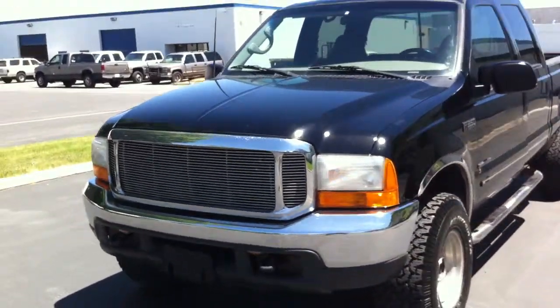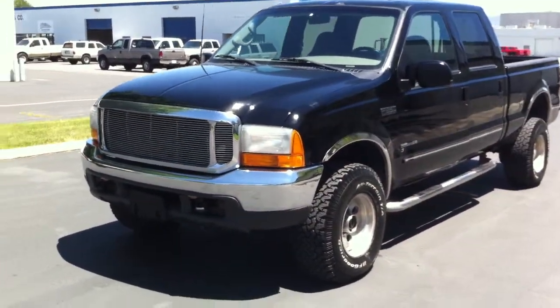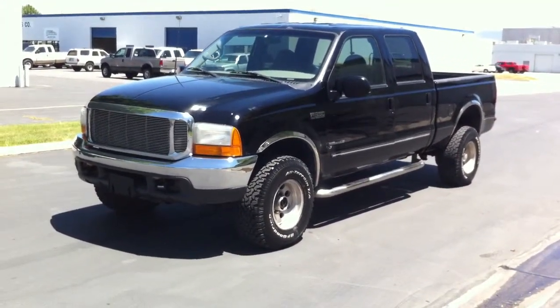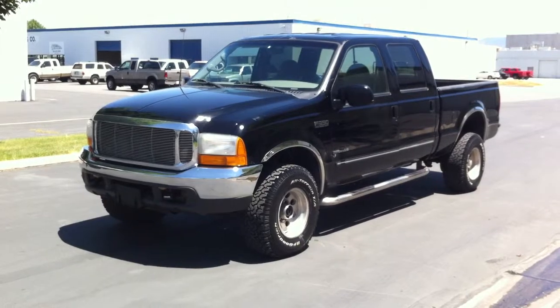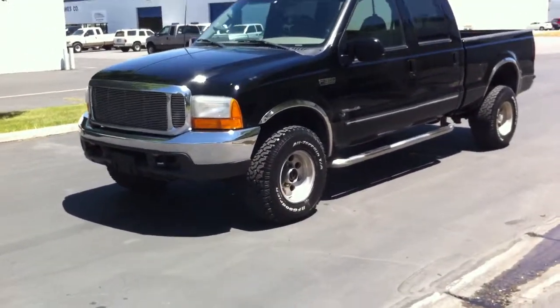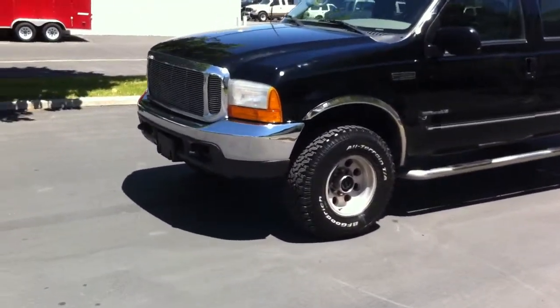First sale — we've got a 1999 Ford F-350 1-ton. She's got the 7.3 Powerstroke diesel motor, manual transmission, short bed, and a real good set of BF Goodrich all-terrain tires.